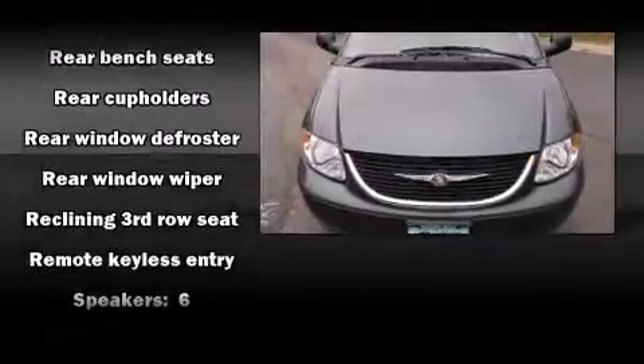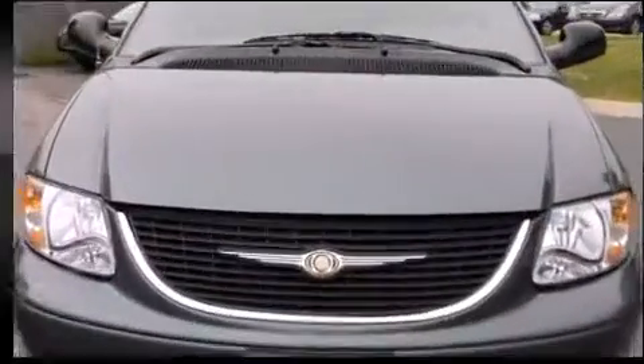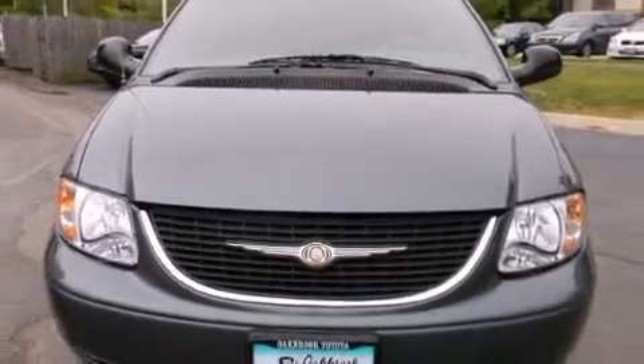Chrysler also prioritized safety and security by including dual front impact airbags, a panic alarm, and four-wheel disc brakes with ABS.